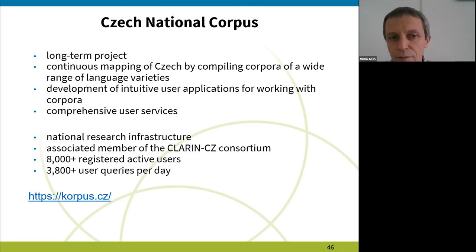The data collection is supplemented by the development of intuitive user applications for people to work with the data, and also various user services, which means documentation, workshop organization, online help desk, etc. Czech National Corpus is a national research infrastructure funded by the Czech Ministry of Education. It's also an associated member of the CLARIN CZ consortium, and currently we have more than 8,000 registered active users who put more than 3,800 user queries a day.